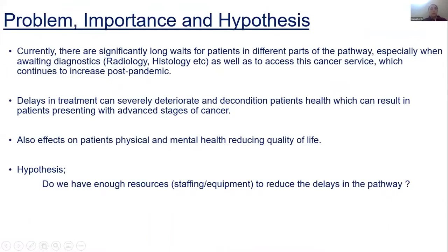We want to go through these problems and hypotheses. If we are not treating our cancer patients in time, it affects patient outcomes. If treatment is delayed, it affects their health — specifically mental and physical wellbeing — and sometimes it reduces quality of life and affects mortality rate. Our hypothesis is: do we have enough resources, for example staffing or equipment, to reduce the delays in our pathways?